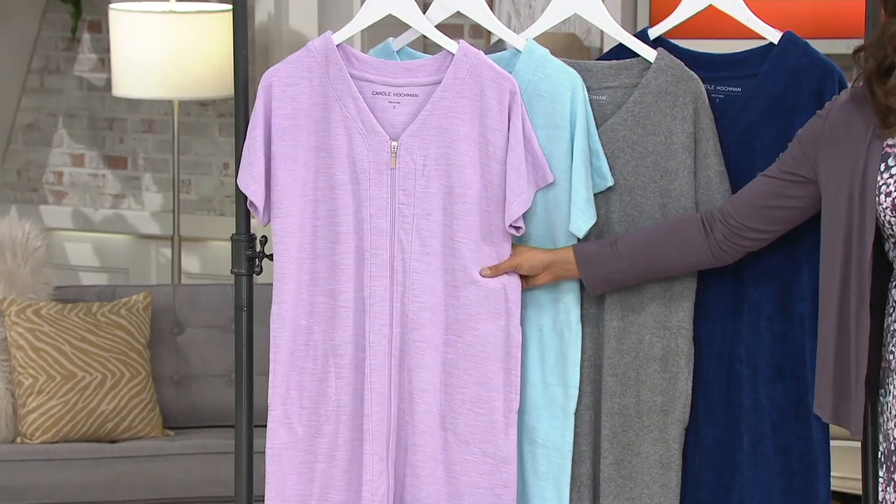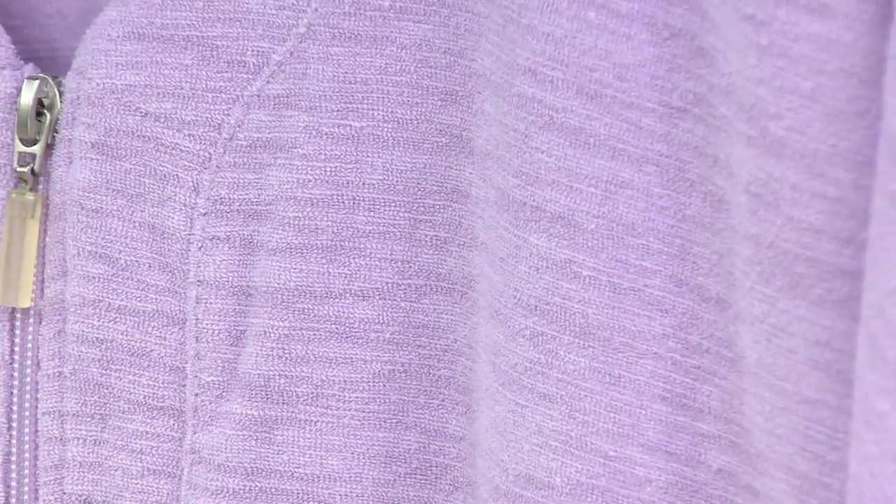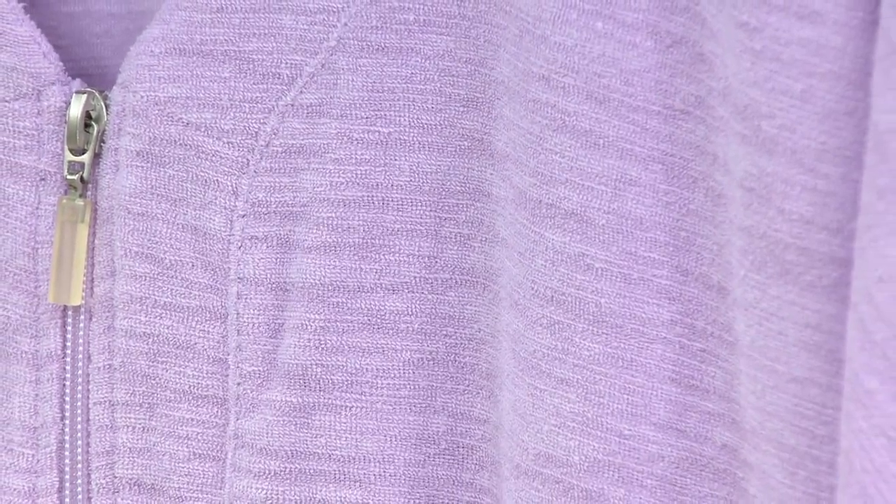It's that light lavender. This is that after-you-shower robe. You can also double this as a bathing suit cover-up. There's a front zipper, which makes it a little bit easier to get into. First day price at $32.20. Lilac.